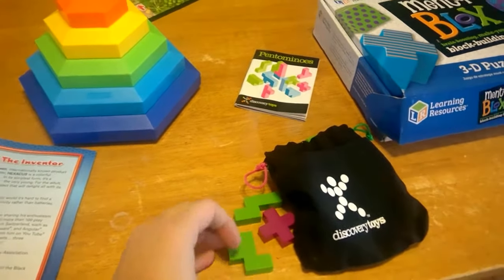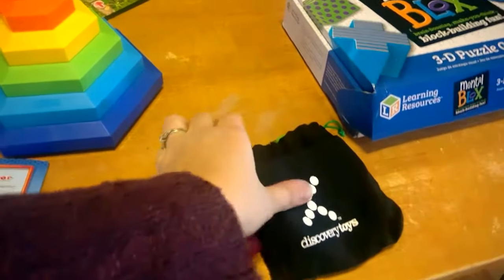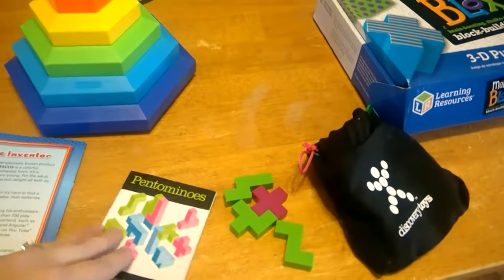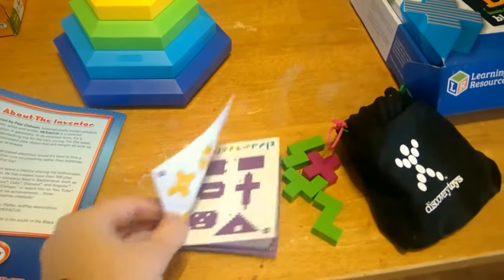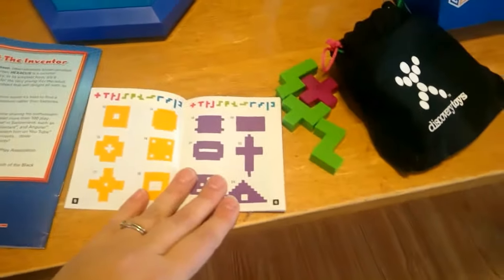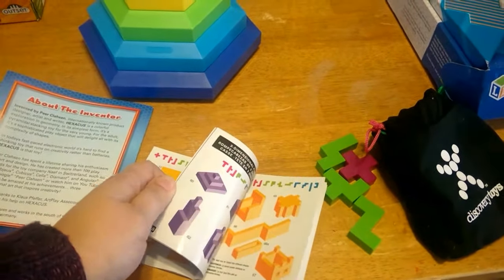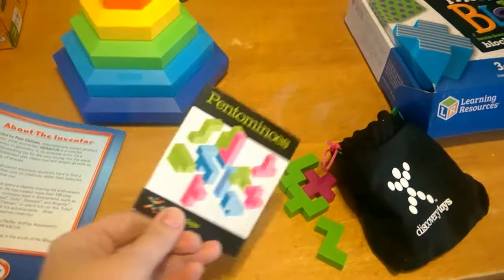Pentominoes is another one like that. It's not going to be for little tiny kids because it has smaller pieces, but it has all of these plastic Tetris-like pieces that you can create different formations with. It starts with 2D things for the younger kids to make and then works up to really complex 3D images for them to try to create.